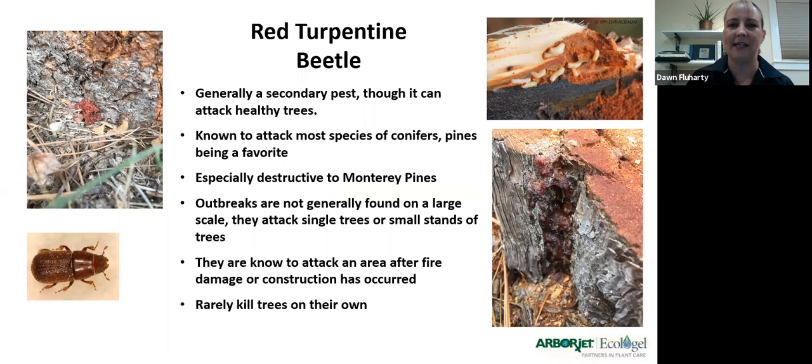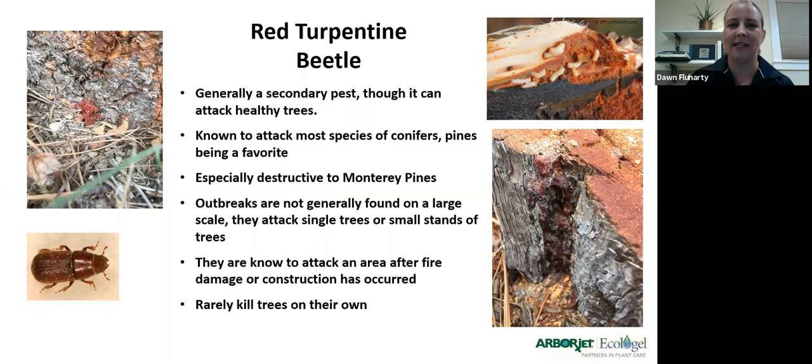The red turpentine beetle is also throughout California, but it only attacks the bottom three feet of the tree. It's a larger beetle with a purplish-brown coloring that leaves a very large pitch tube when it bores in — almost the size of a softball or baseball — which is the real indicator. If you see large pitch masses in the bottom three feet, odds are you have the red turpentine beetle. They're throughout the Monterey area, up in the Sierras, and down in Southern California as well. Since it attacks in a condensed area, it has a much greater likelihood of killing the tree faster through girdling damage to the vascular tissue.